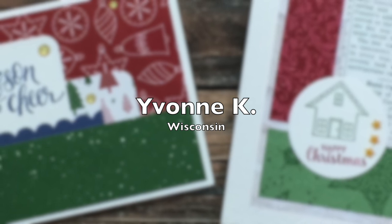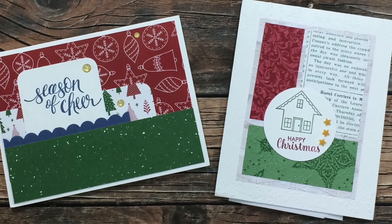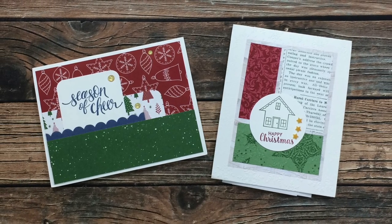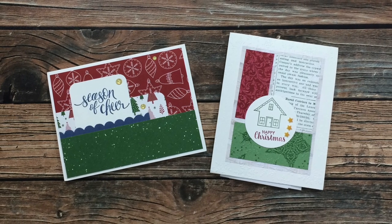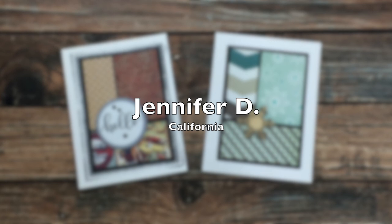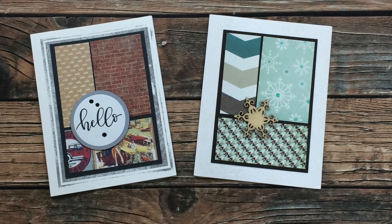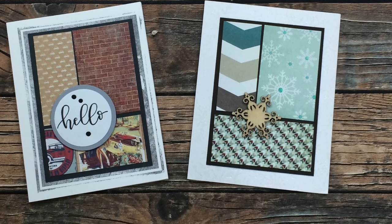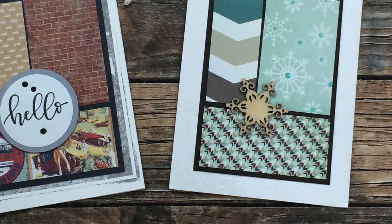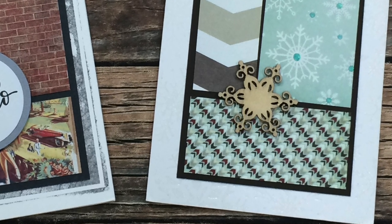Yvonne Kay of Wisconsin sent in two cards this month — the one on the left uses the December 2020 Sheet Load and the one on the right uses November. I love these adorable cards and my most favorite part are those embellishments. The little enamel dots on the left are sparkly and glittery, and those little plastic stars on the card on the right just melt my heart — I need to find some of those. Thank you so much, Yvonne. Jennifer D of California sent in two cards both using the November 2020 Sheet Load. On the left she stamped a distressed frame in the background that goes perfectly with the vintage car paper, and on the right there's fun wintry snowflake paper paired with a wooden piece — all with sparkle the camera unfortunately doesn't pick up. Thank you so much, Jennifer.